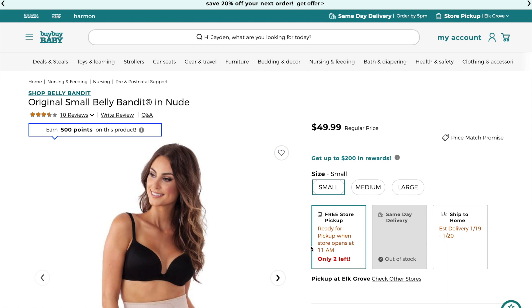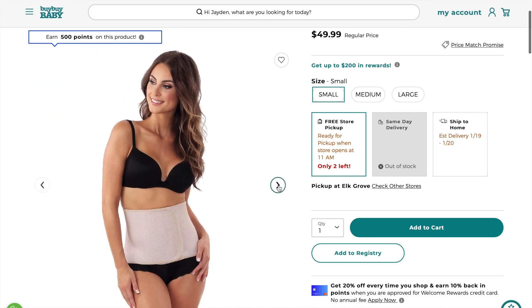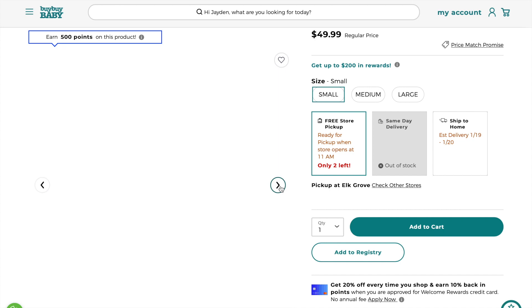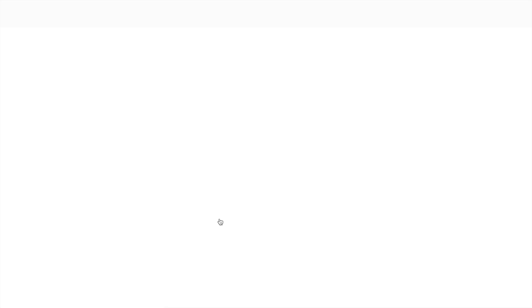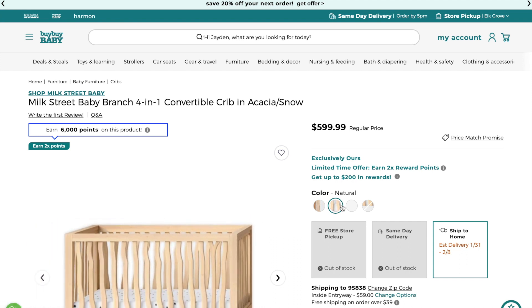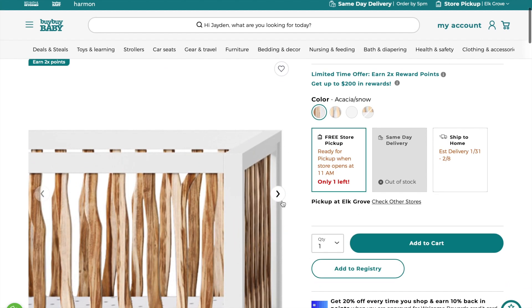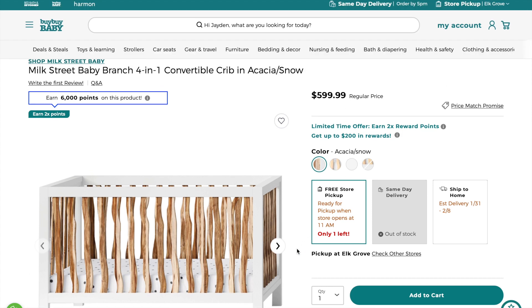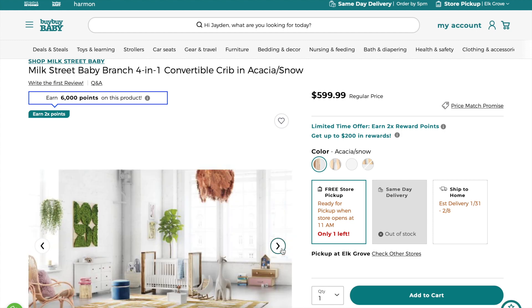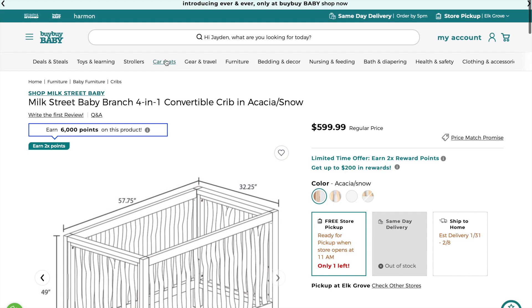The next thing is a belly band — it's good after you give birth to help contract those muscles back. Your body naturally does that but it never hurts to get extra help, so I put one on here to give it a try. Then we have this crib that was already purchased — my grandparents bought it for me. It's the four-in-one Milk Street Baby crib in the acacia/snow color and it's convertible — goes from crib to toddler bed to day bed and then a full bed.